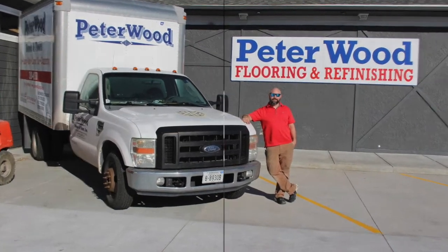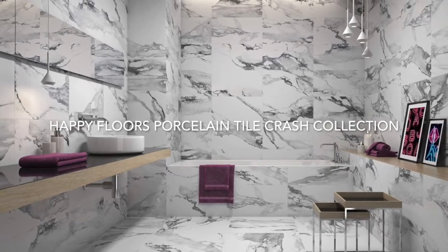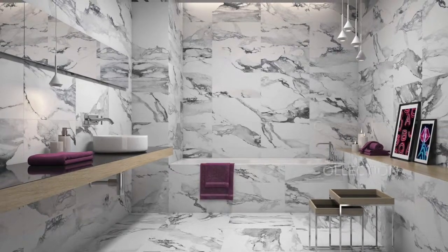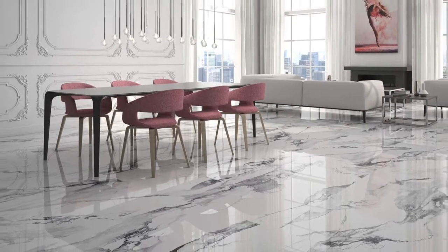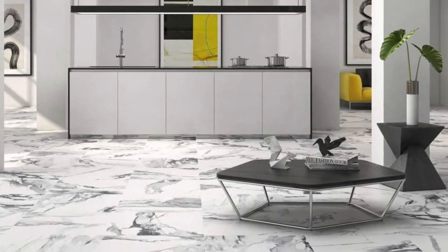Hey, this is Pete with Peterwood. Today we're featuring Happy Floors porcelain tile in the Crash collection. This line features two colors: beige and blanco. Both are available in polished or a natural flat sheen. This product is good for floors, walls, and showers.